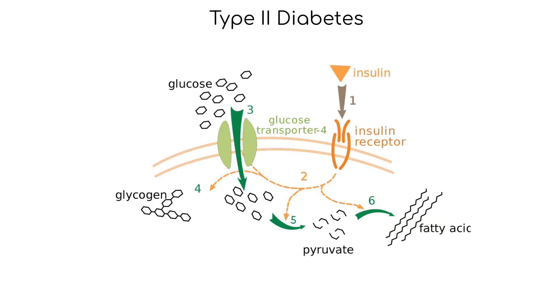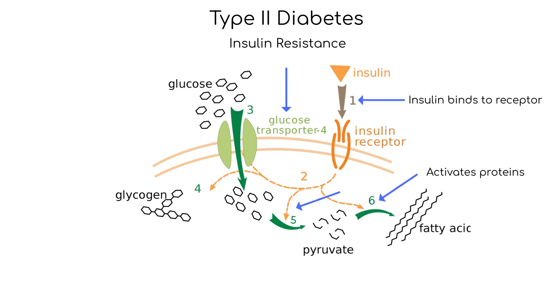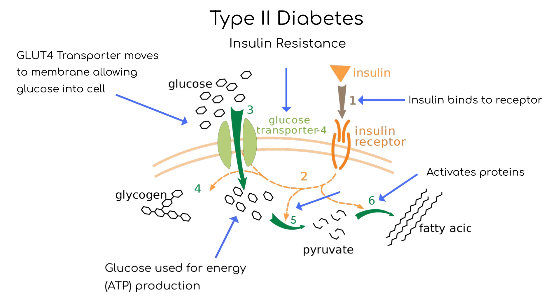Type 2 diabetes is a chronic condition that results from the body's inability to effectively utilize insulin, also known as insulin resistance, and accounts for the majority of diabetes cases worldwide. The pathophysiology involves multiple complex mechanisms. In skeletal muscle, heart muscle, adipocytes, and other insulin-responsive cells, there are special receptors called glucose transporter 4, or GLUT4, responsible for the uptake of glucose from the bloodstream in response to insulin. Here we see how insulin binds with receptors on cell membranes, activating proteins inside the cell that allow for the translocation of the GLUT4 transporter to the cell membrane, allowing glucose into the cell for the production of energy, ATP.